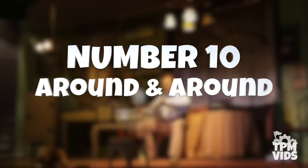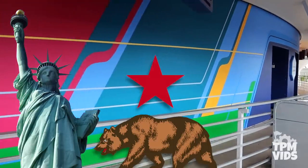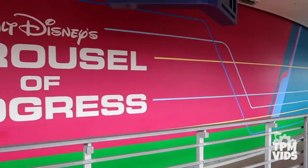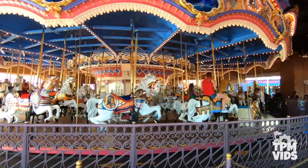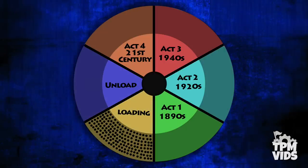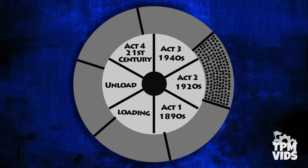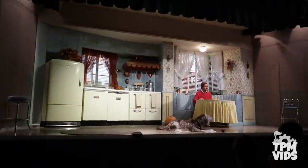Number 10: Around and Around. One aspect of the Carousel of Progress that's pretty unique is its carousel theatre. The show has moved from New York to California and finally to Florida, but with each new location a new theatre structure was constructed. It still functions like a traditional carousel since the seating area is what rotates. The theatre is separated into 6 different areas — a loading and unloading area plus 4 different acts. When brought to Walt Disney World in 1975, its rotation was changed to move counter-clockwise as opposed to clockwise. Acts 1, 2 and 3 all have two small turntable stages that revolve to show different scenes of the family.